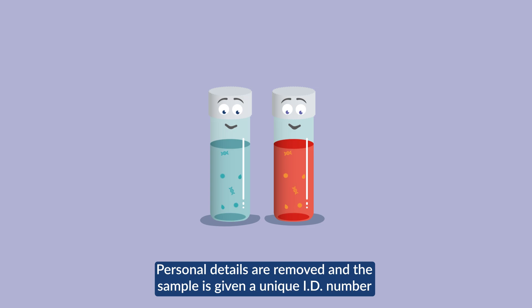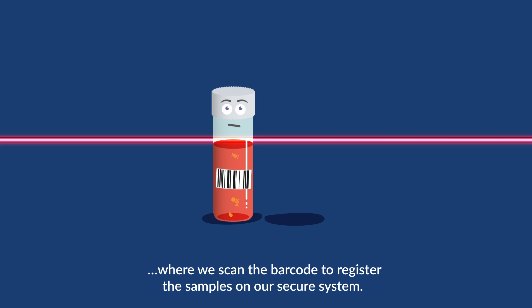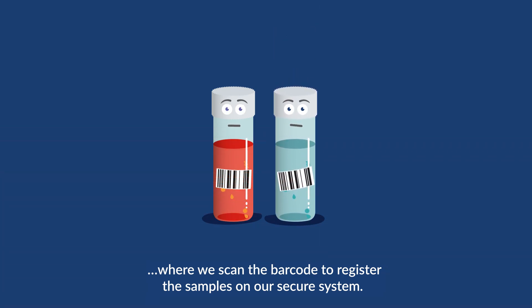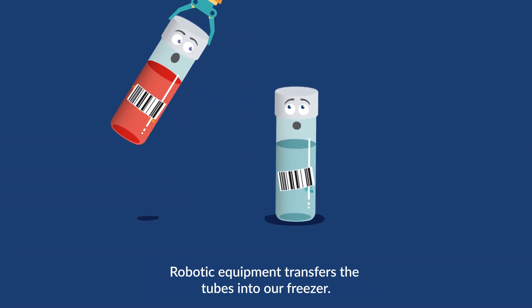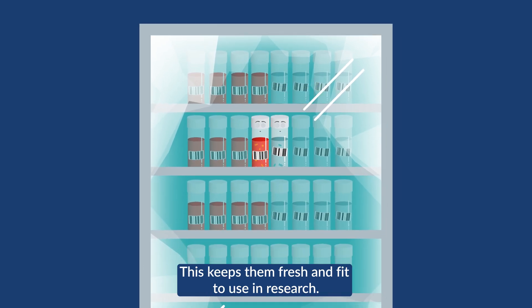Personal details are removed and the sample is given a unique ID number before being sent off to our lab, where we scan the barcode to register the samples on our secure system. Robotic equipment transfers the tubes into our freezer, keeping them fresh and fit to use in research.